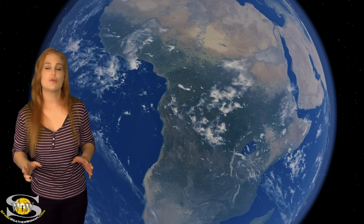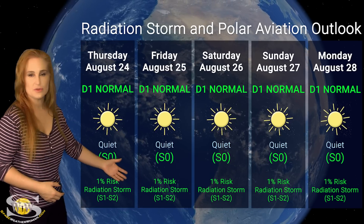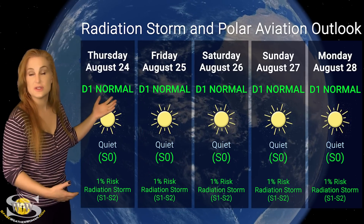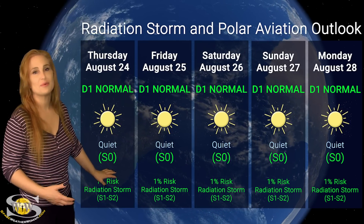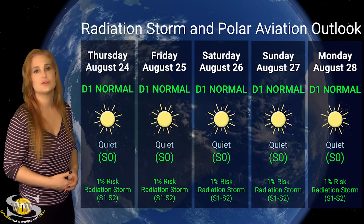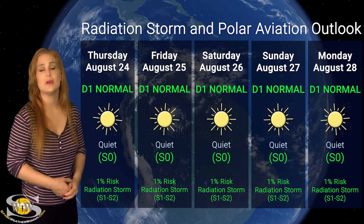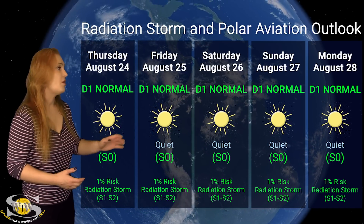Switching to our radiation storm and polar aviation outlook over this coming week — everything is in the green when it comes to radiation storms. Everything is nice and quiet right now. We're sitting at the D1 normal range for aviators at flight level 360, which is also the S0 level for everyone else. We really don't have any risk for radiation storms at the S1 or S2 level because we just don't have any big flare players on the Earth-facing disk, and this is easily going to last out through the week. So frequent flyers, air crew, and pilots — you're all in the clear.